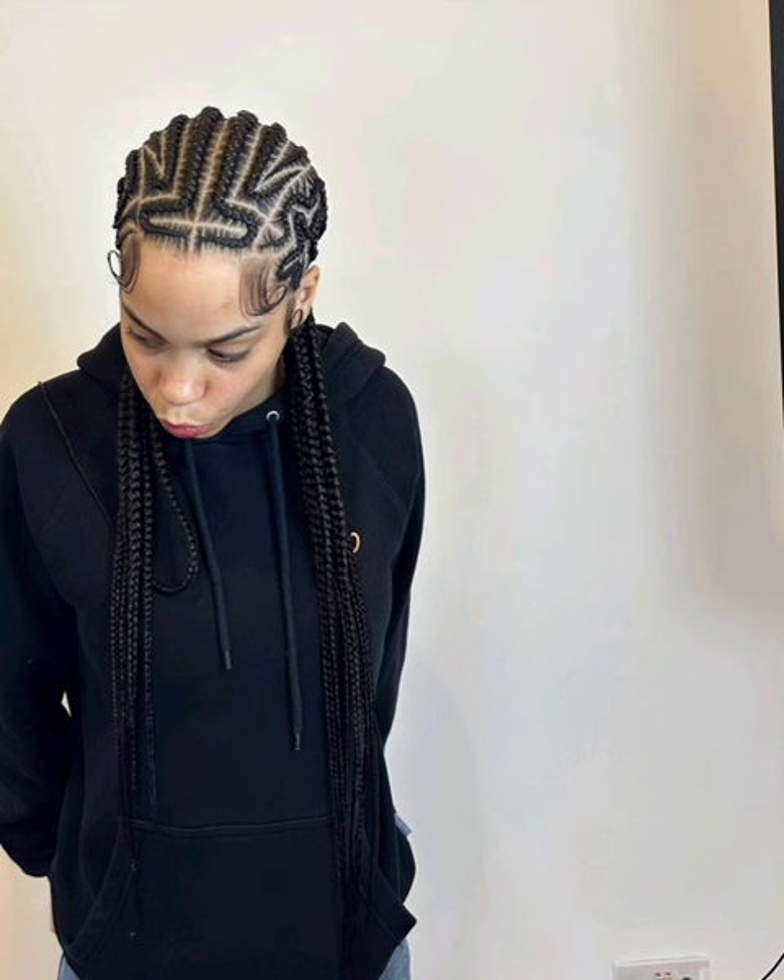Here is another design — look at this head. Every single braid on this particular hairstyle is unique; they are all different designs, but it's so beautiful. If you look at this, there aren't even more than 10 or 15 braids, but they all have different designs. It's so beautiful, so gorgeous. Here is another angle so you can view the braid from a different perspective.